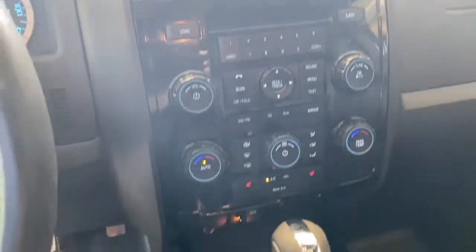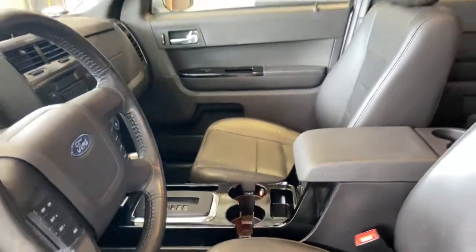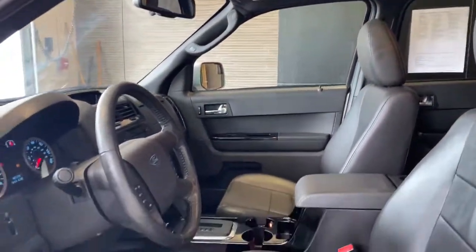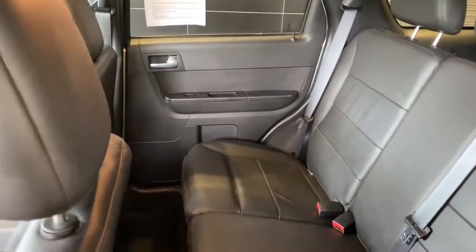Heated driver's seat, keyless entry, iPod and MP3 input, V6 cylinder engine, satellite radio, 4x4, heated mirrors, fog lamps, electronic stability control, power driver's seat.